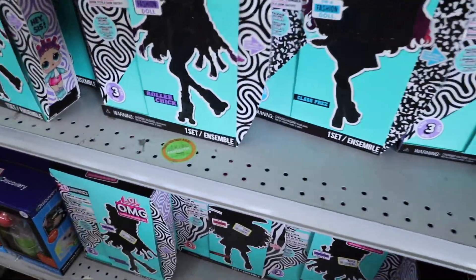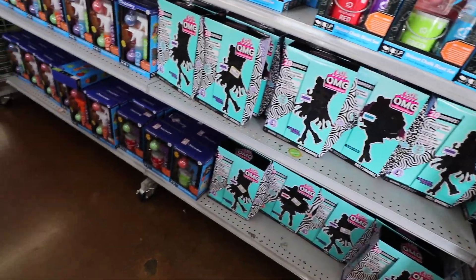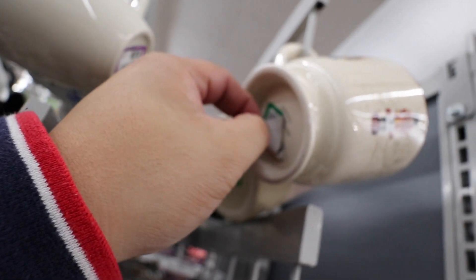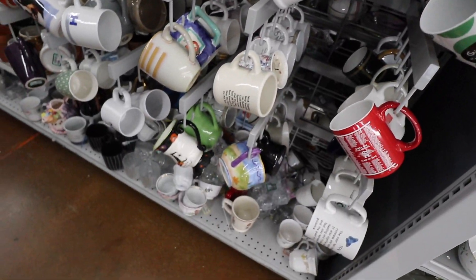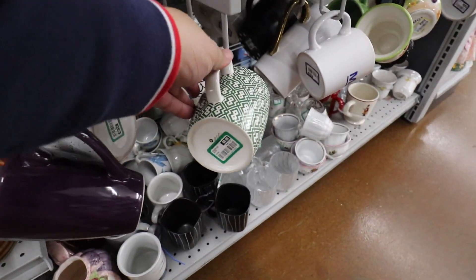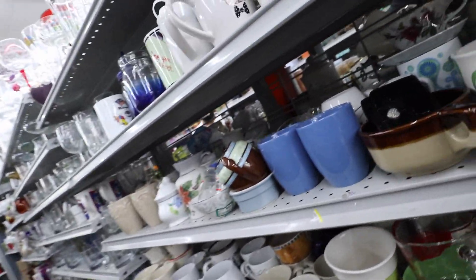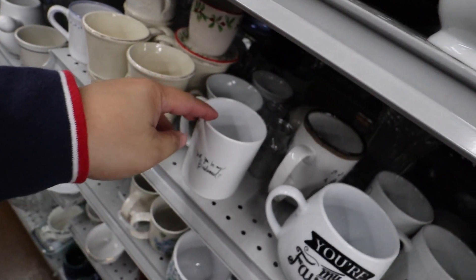Oh my gosh, I found all the LOL dolls — they're only $12.99. That is a deal. Now I'm heading to the mugs. I think this is a Williams-Sonoma Christmas mug. It is a Williams-Sonoma Christmas mug — 99 cents! There's a chip right there on the bottom, but I wonder if there are any more hanging around here hiding somewhere.